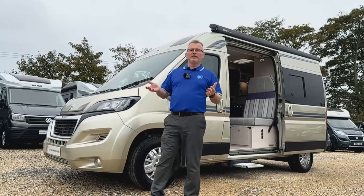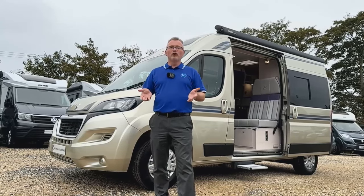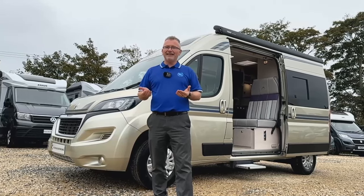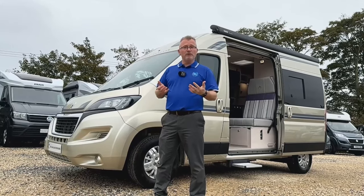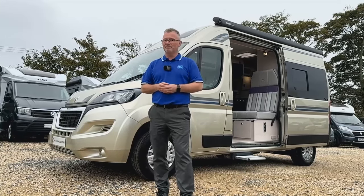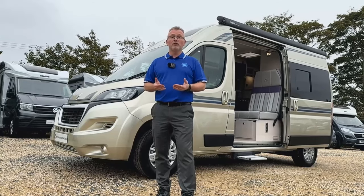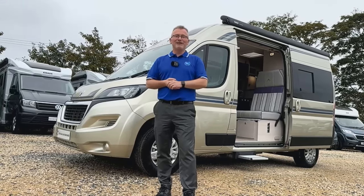The real beauty of this van conversion is that you can drive it on a standard driver's licence — no need for a C1. Because it's not much bigger than a large estate car, you can take it pretty much anywhere and get to places that larger motorhomes may struggle to reach. For a full list of features, refer to the specification list on our website or give us a call and come and see it for yourselves. We look forward to hearing from you soon.